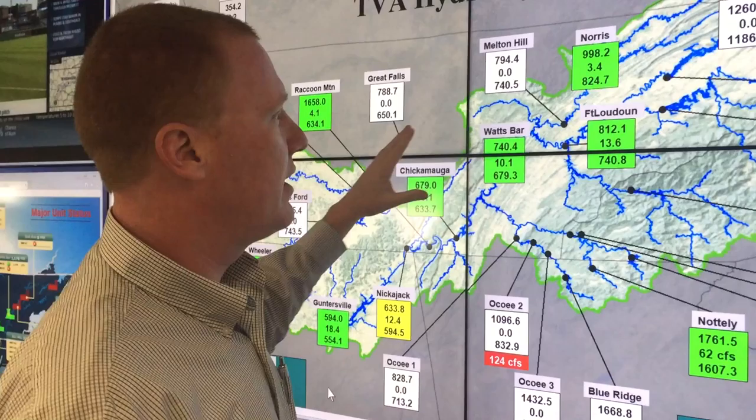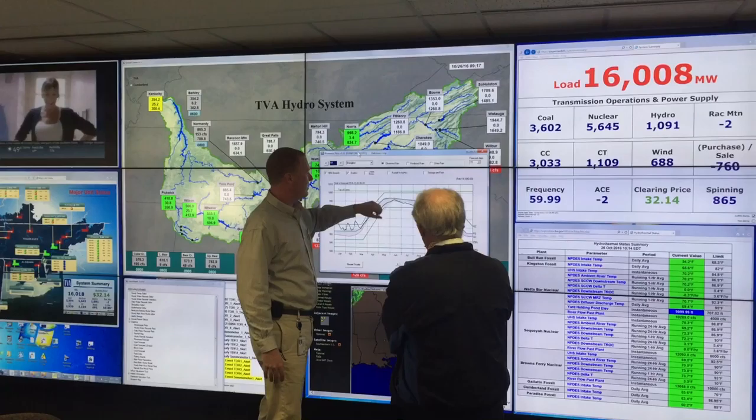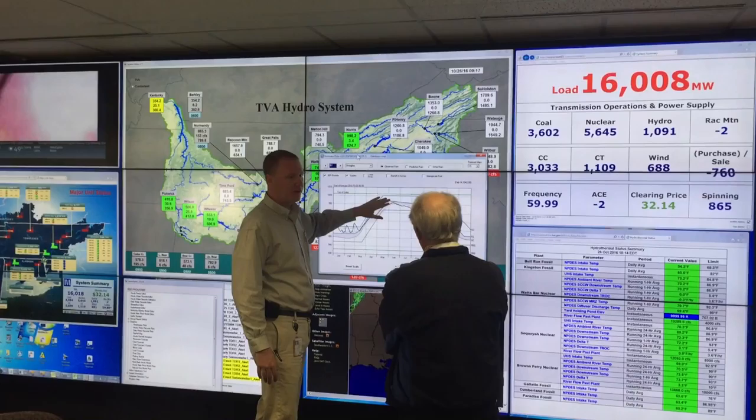What we're looking at on the map is all of TVA's hydroelectric dams. These are dams where we store water, regulate flow in the river, and provide flood control, as well as a multitude of benefits like recreation, navigation, water supply, and water quality.